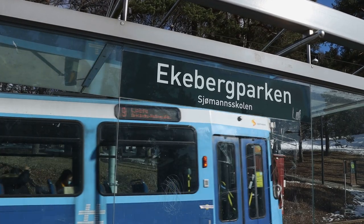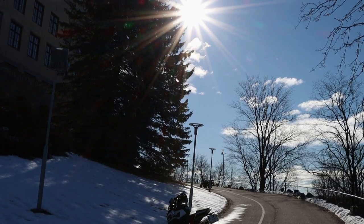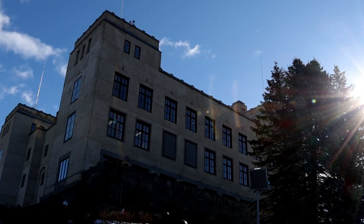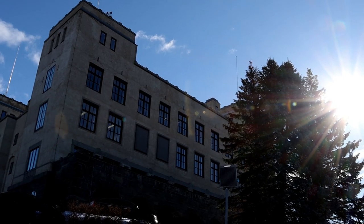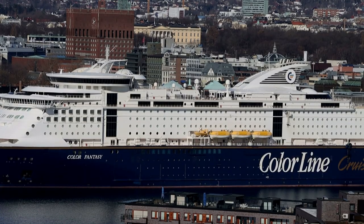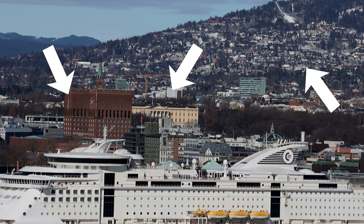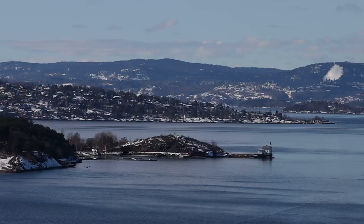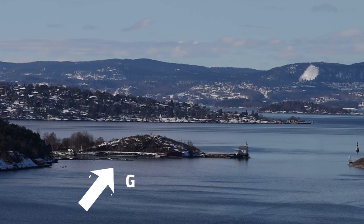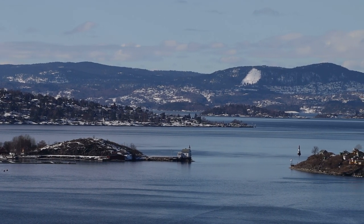We start our trip at the tram station with the same name as the park. Already from here you can see the iconic Oslo buildings — the Rathaus, King Palace, and the Holmen Collins. That little island on the horizon is where we did our last cooking episode — link to it, you can check at the top of the screen.